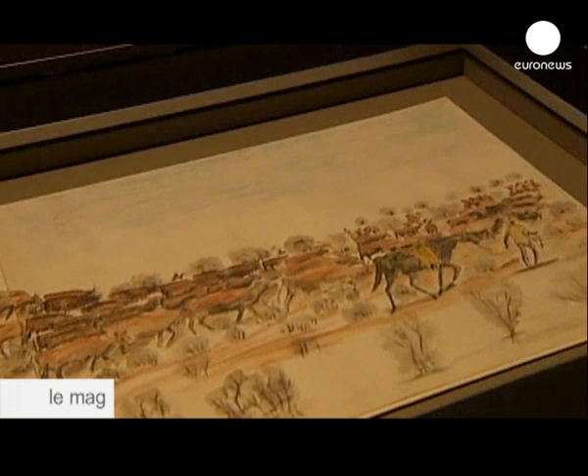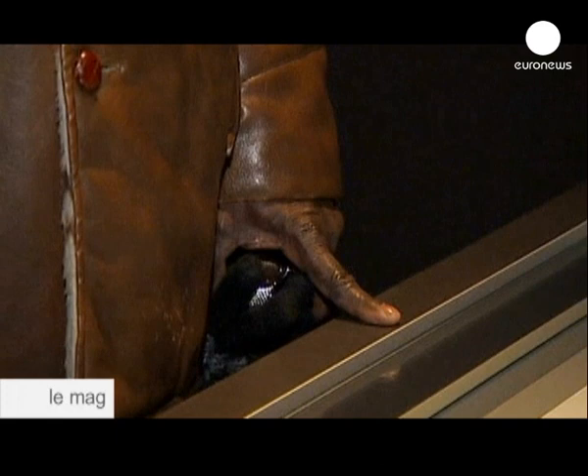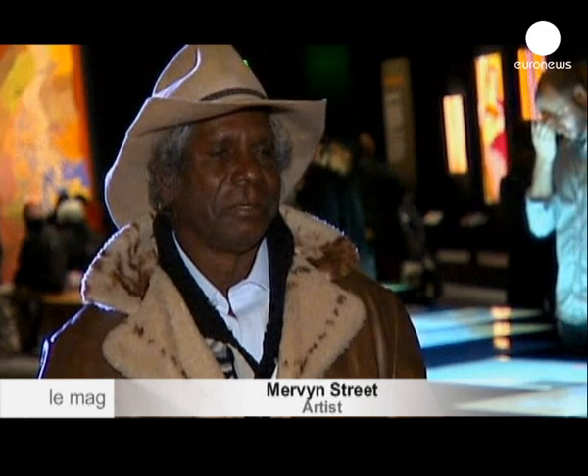Artist Mervyn Street heard about the droving days from the old people he met along the route while working as a stockman. He says: 'I love drawing and I love doing history — doing history, but always doing some work in school, with kids telling stories.'